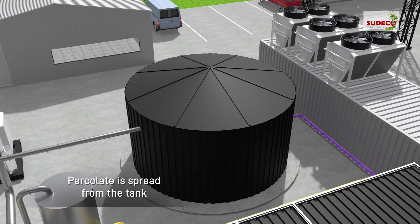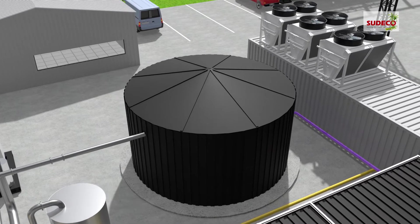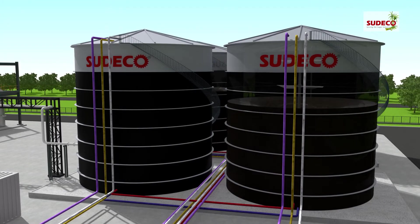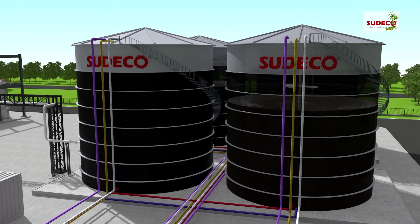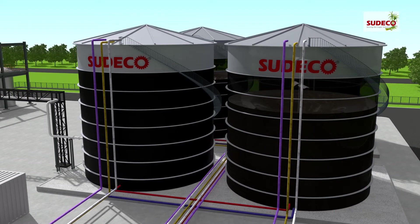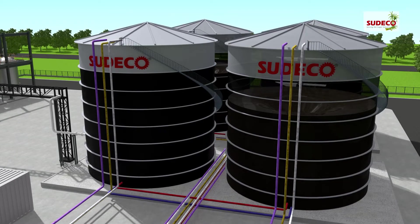During the fermentation stage, percolate is spread from the tank equipped with a heat system, submersible mixer and a pump. A three-stage periodic inoculation with bacterial matter occurs in the substrate to complete hydrolysis, oxidation and methanization stages in the oxygen-free reactor, producing methane, water and carbon dioxide. Several adjoining reactors can be built and run simultaneously to guarantee continuous biogas production.